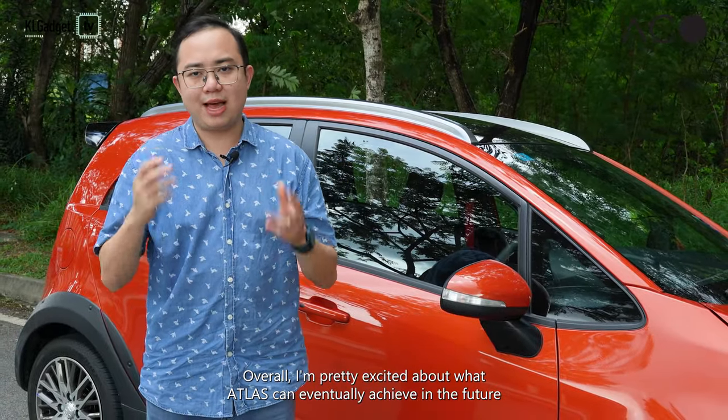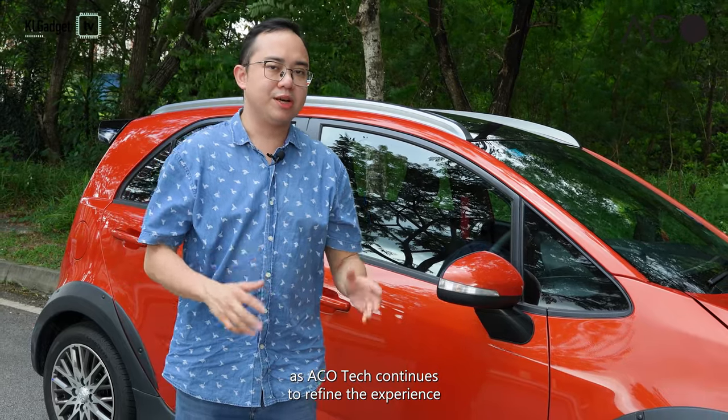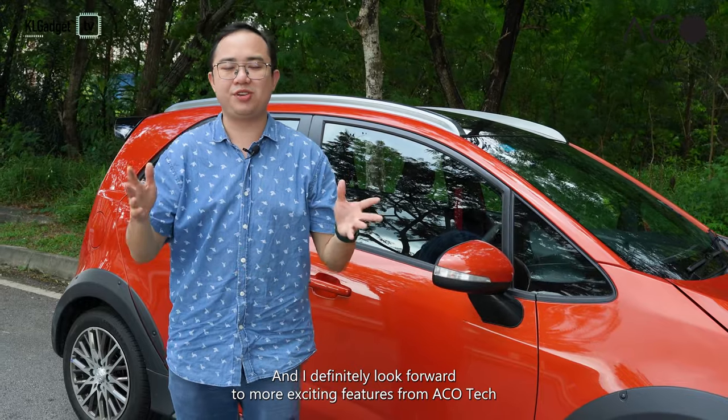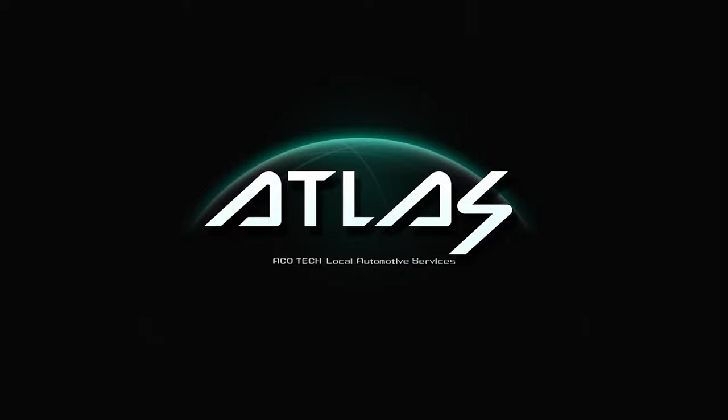Overall, I'm pretty excited about what Atlas can eventually achieve in the future as Acotec continues to refine the experience. It really reduces the usage of my phone while I'm in the car and I definitely look forward to more exciting features from Acotec. Thanks for watching, drive safe on the road, and enjoy Atlas in your new Proton car.